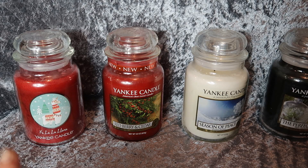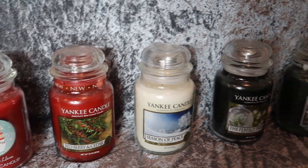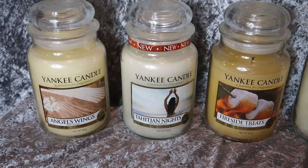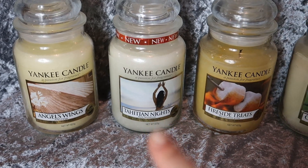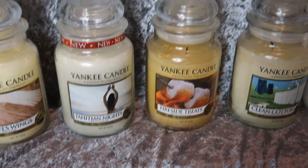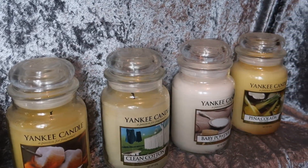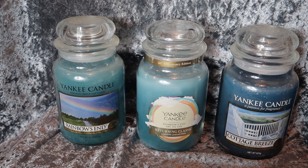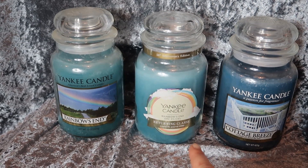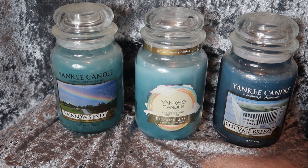These are my large Christmas jars. I've got Falalala Llama, Red Berry and Cedar, Season of Peace, The Perfect Tree, Evergreen Mist, and Angel Wings, which is also part of a Christmas collection. I think this one is pronounced Titanian Nights but I'm probably saying it wrong. Fireside Treats — I love the smell of that one, it's discontinued now. We've got Clean Cotton, which is an old classic, Baby Powder, and Pina Colada. I have two Rainbow's Ends — a friend ordered one from America for me, and then I bought the other because it was a returning classic originally poured in the 2000s for the 50th anniversary. They smell good.